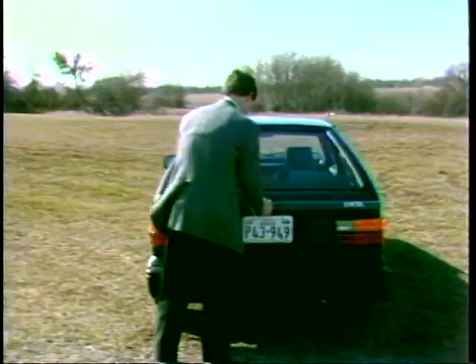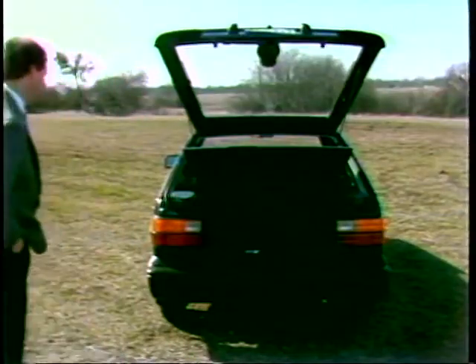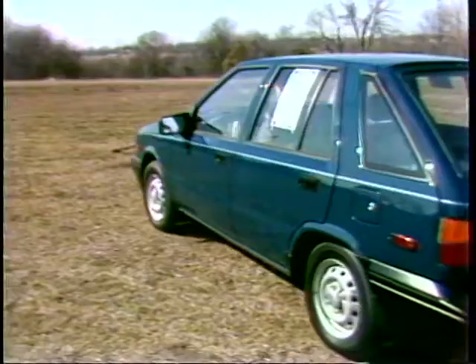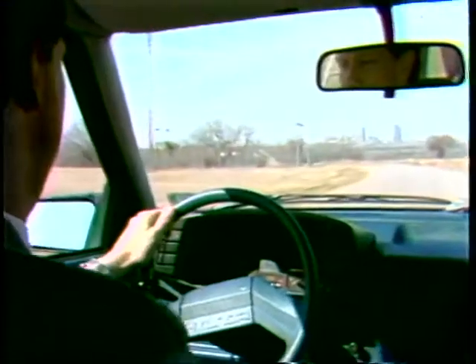Our test model was the base Hyundai. It featured a good-size hatchback trunk, split fold-down rear seat, and plenty of room up front. The back seat, though, was on the tight side with the front seats moved back. Get the car rolling and it turns out to be a pleasant surprise.